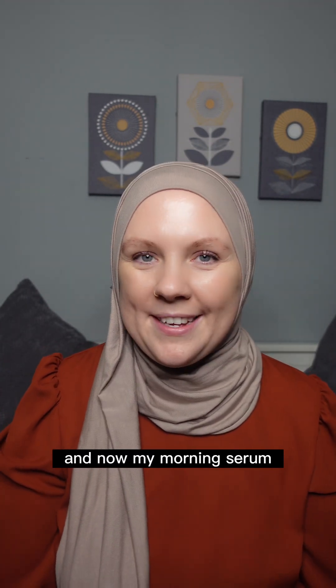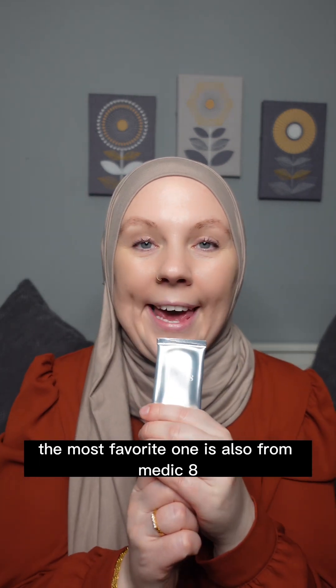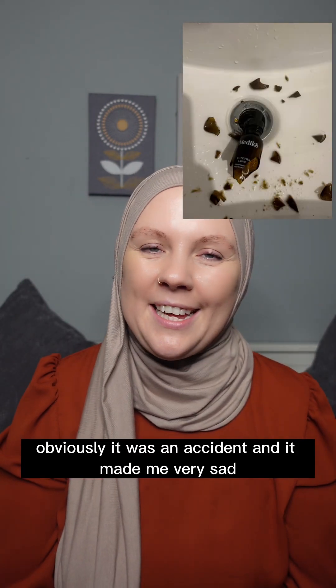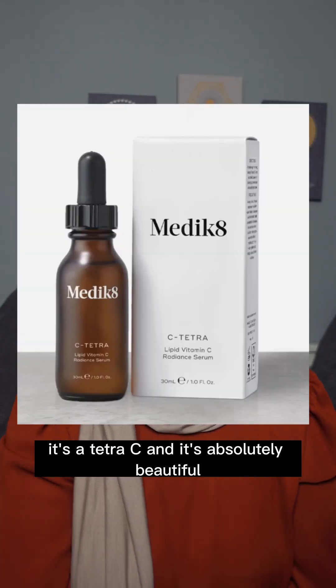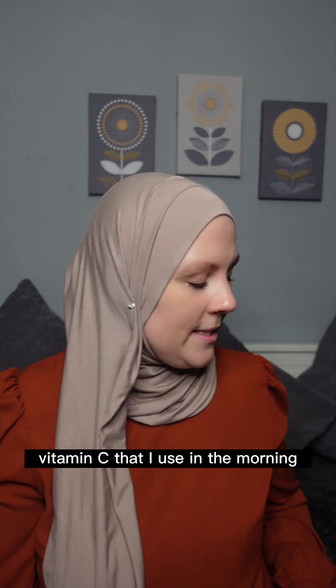My morning serum, and my most favorite one, is also from Medik8. I can't show it to you because I smashed it into the sink this morning — obviously an accident and it made me very sad. It's the Tetra C and it's absolutely beautiful. I'm definitely going to repurchase it — that's my favorite vitamin C serum that I use in the morning.